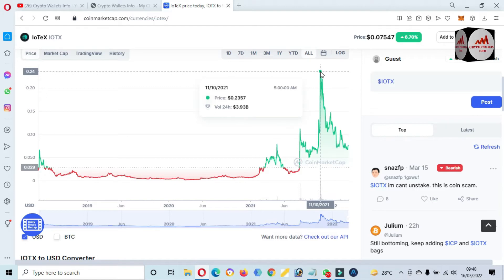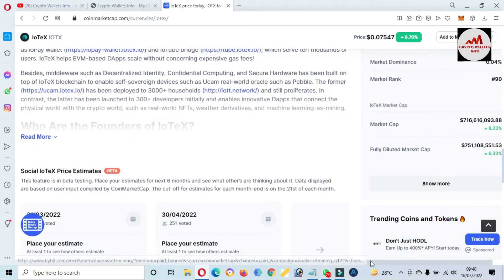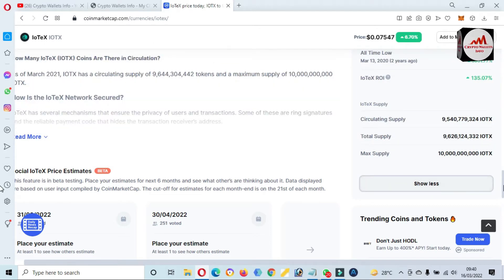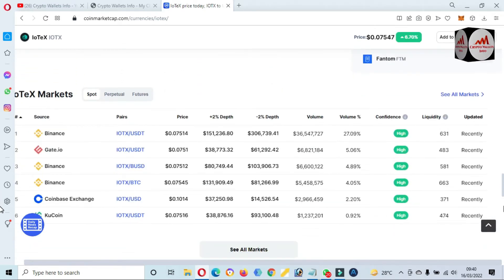The all-time high is almost 24 cents, but today the price is seven cents. I'm not going to give any financial advice about this token — it depends on you if you want to invest or buy. It is 71 percent down from the all-time high. You can also trade this token on exchanges: Binance, Gate.io, Coinbase Exchange, and KuCoin.